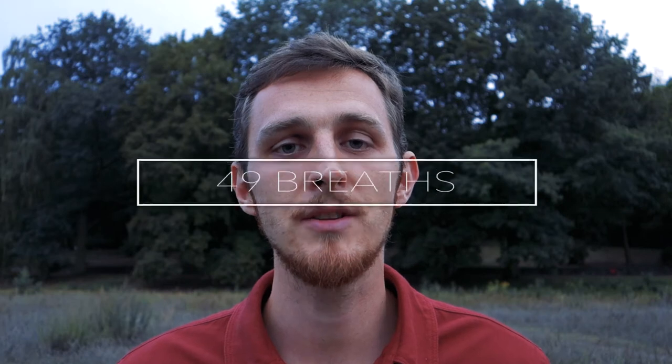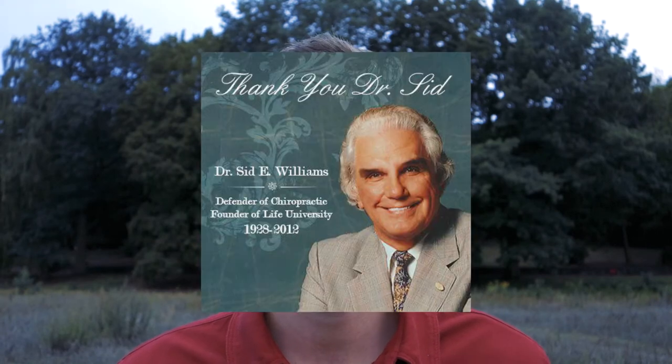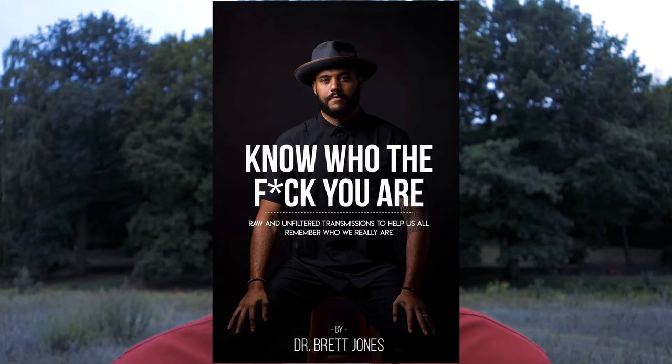Technique number four, 49 Breaths by Dr. Sid Williams. It was invented by Dr. Sid Williams, a popular and successful chiropractor in the United States. He invented a method that mixes breathing exercises with affirmations and activations. I created a breathing meditation based on this technique as performed by Dr. Brett Jones, also a very successful chiropractor from California, who performed it at a workshop in Germany. That video is on my YouTube channel — check it out and see how 49 Breaths works for you.